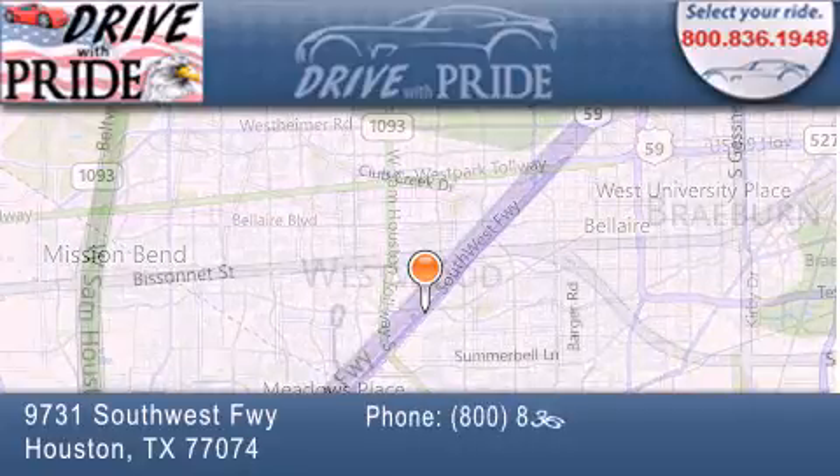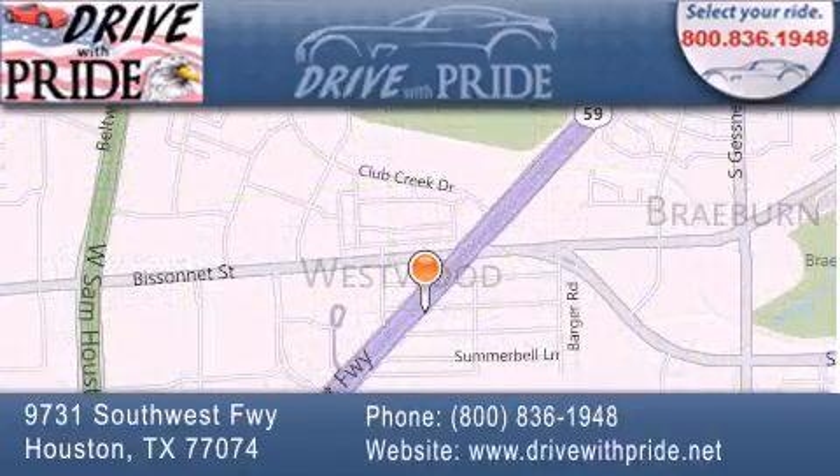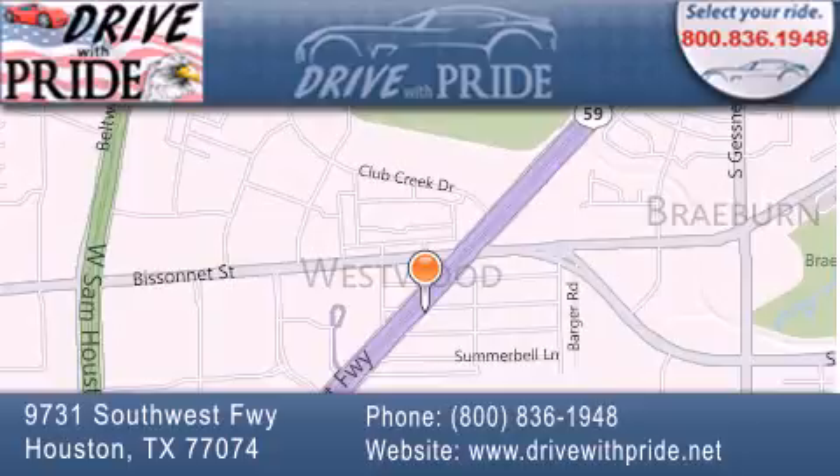We have been serving the Houston area since 1995. If you have any questions, please visit our website, give us a call, or stop by our dealership. We are conveniently located at 9731 Southwest Freeway between Bisonette and Beltway 8. We look forward to serving you.